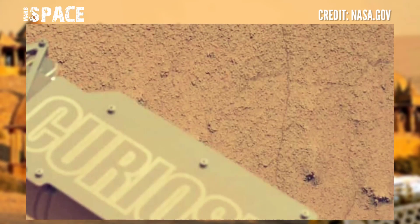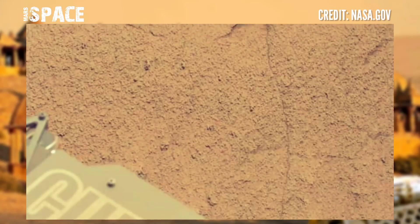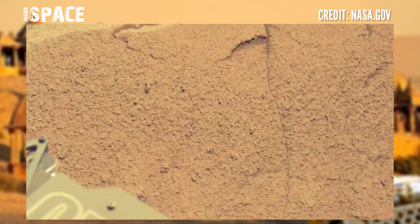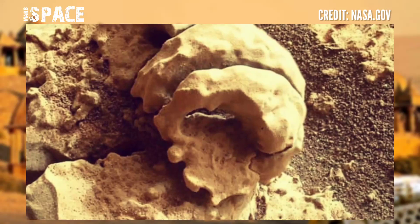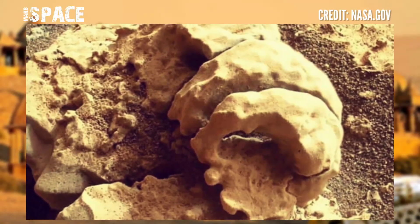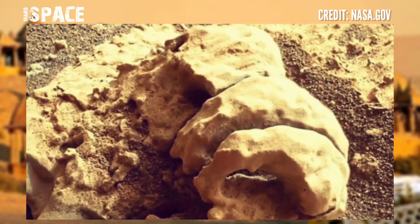The fastest time for a high-resolution color image to arrive at NASA from the moment it's snapped by the rover is about 30 minutes, but it may take up to several hours.